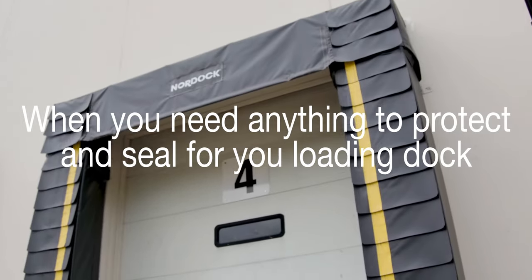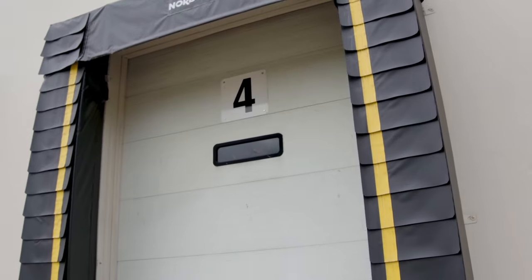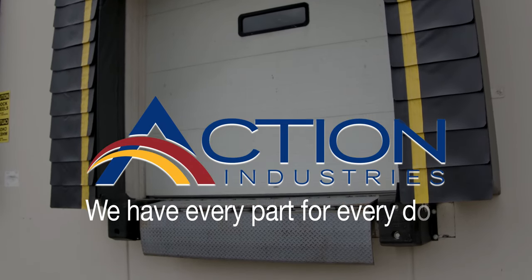So when you need anything to protect and seal your loading dock, look no further than Action Industries. We have every part for every door.